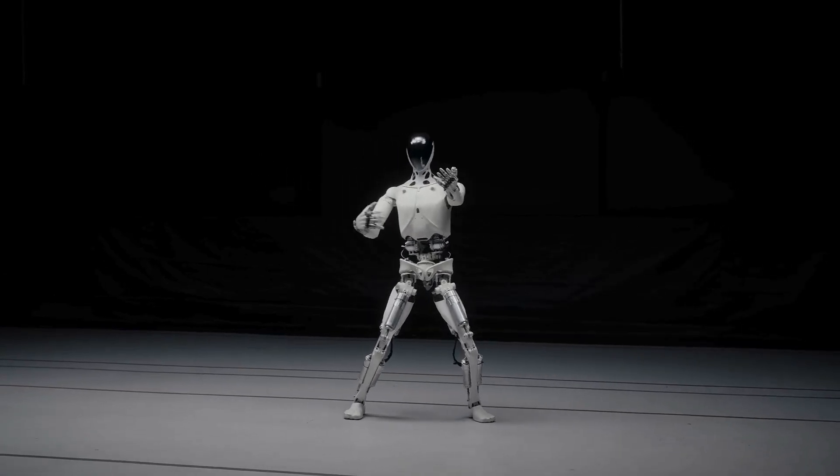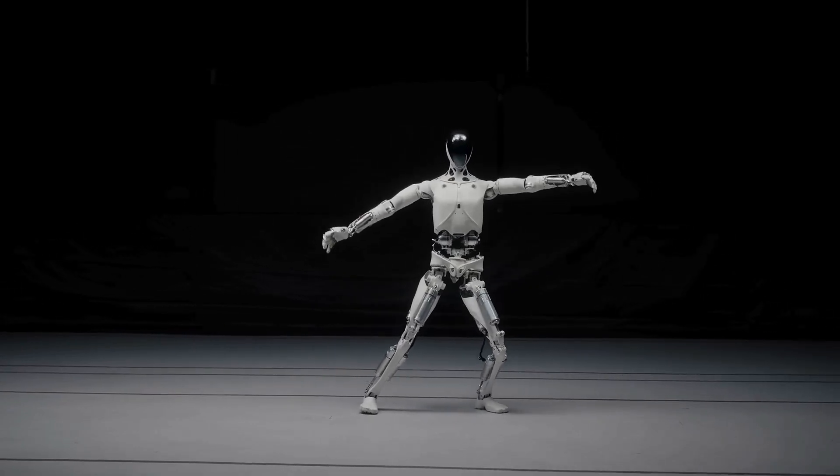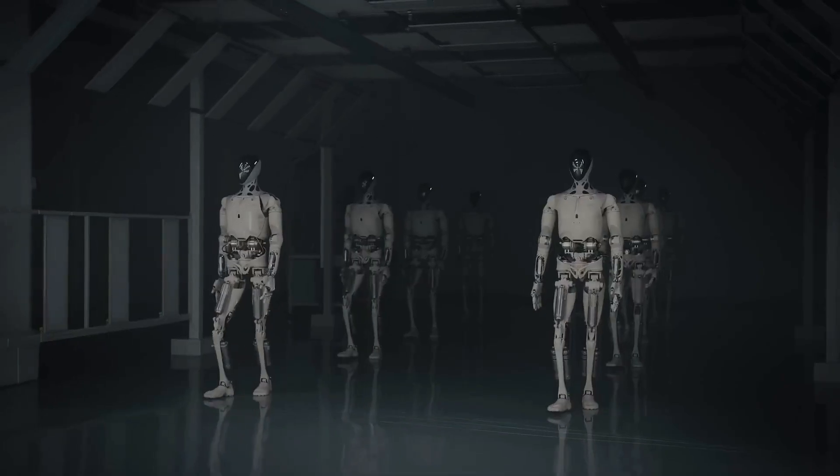Even the robot's muscles are built with a flexible structure that mimics human anatomy. Xpeng says this isn't just a science project. They want to use Iron for factory work, retail jobs, and even customer service, starting as early as 2026.